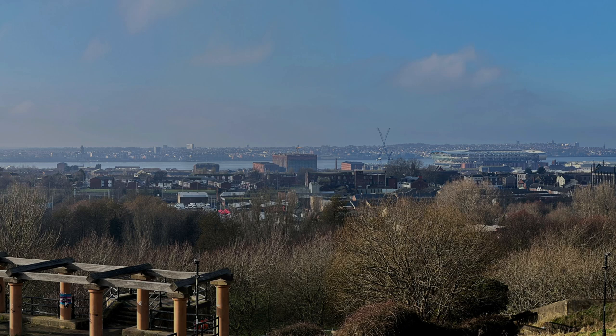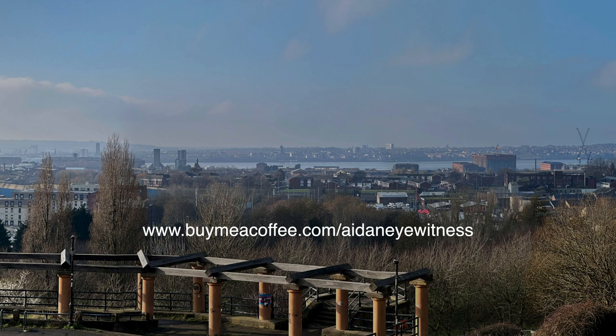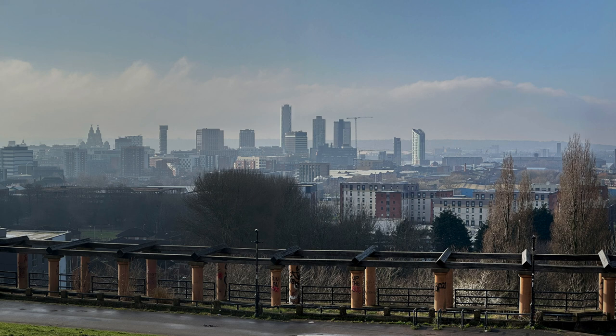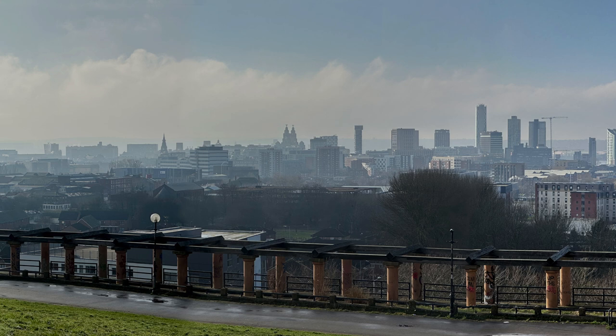If you think you can help me out, please donate to www.buymeacoffee.com/AidanEyewitness. And if you live in a tall building on an upper floor, I have a special request — see below in the description. If you found this video interesting, please like the video, subscribe to the channel and share with others. Post a comment if you have any opinions, insider information or tip-offs. Vielen Dank fürs Zuschauen und Auf Wiedersehen in Liverpool.